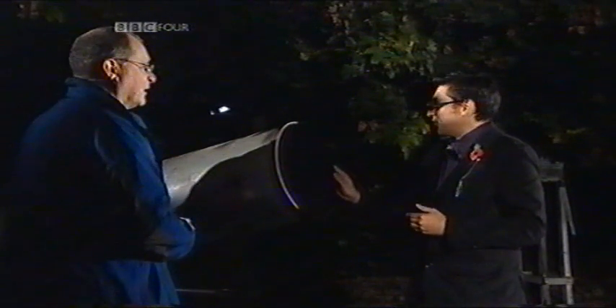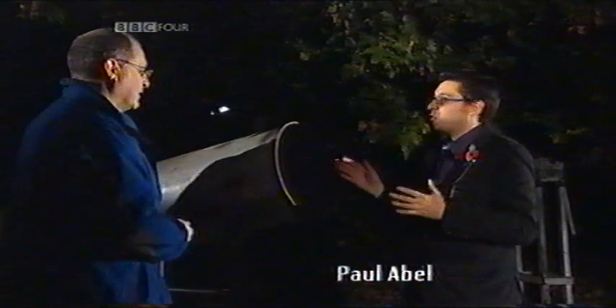Wonderful 12 and a half inch reflecting telescope. It's a great one, especially for lunar and planetary astronomy.